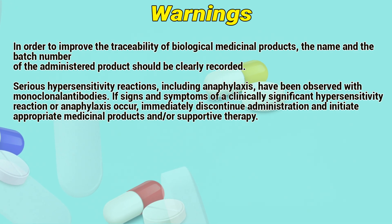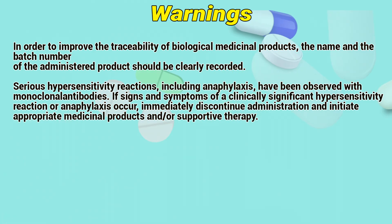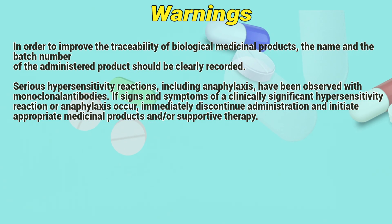Serious hypersensitivity reactions, including anaphylaxis, have been reported with monoclonal antibodies. If signs and symptoms of a clinically significant hypersensitivity reaction or anaphylaxis occur, immediately discontinue administration and initiate appropriate medicinal products and supportive therapy.